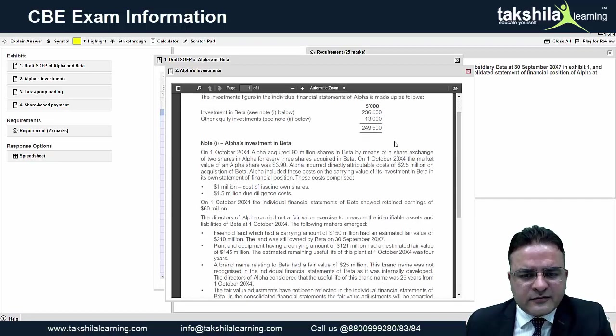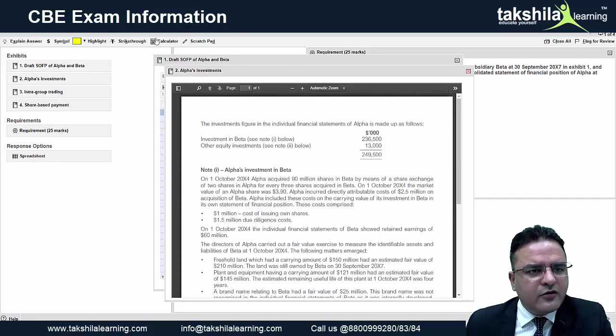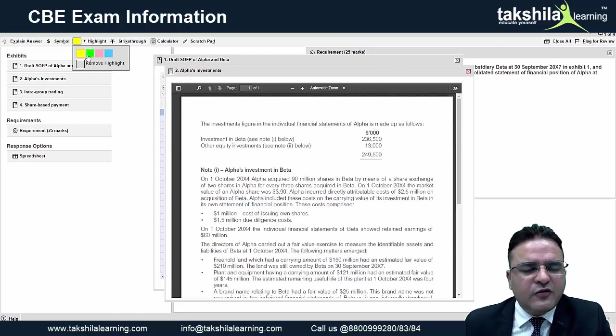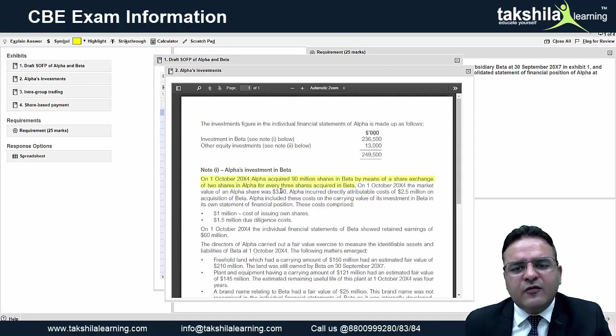You can highlight whatever you wish. For a consolidated balance sheet question, I always recommend dividing the question into five workings. With five highlight colors available, you can assign: yellow for Working 1, green for Working 2, pink for Working 3, blue for Working 4, and leave the blank for Group Retained Earnings. You can highlight each line accordingly, and once done, strike through it to track your progress.